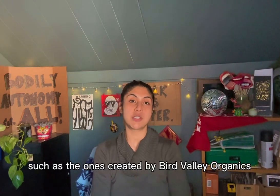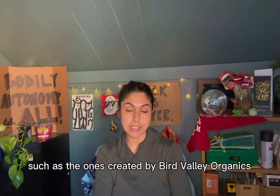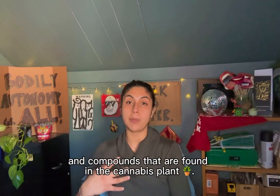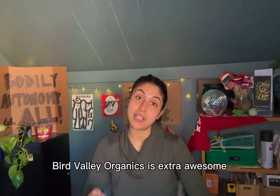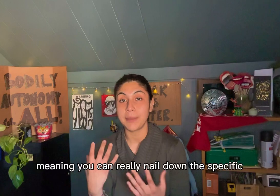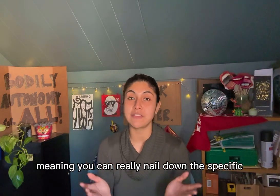Full spectrum oils, such as the ones created by Bird Valley Organics, are grown very meticulously so that you can preserve all of the natural oils and compounds found in the cannabis plant. Bird Valley Organics is extra awesome because they use cultivar-specific batches, meaning you can really nail down the specific effects that you're trying to get.